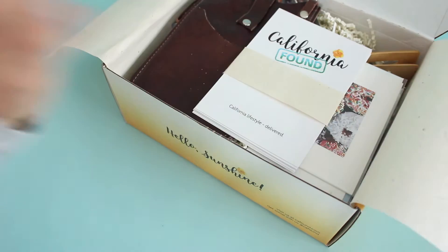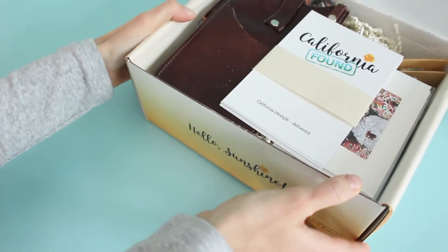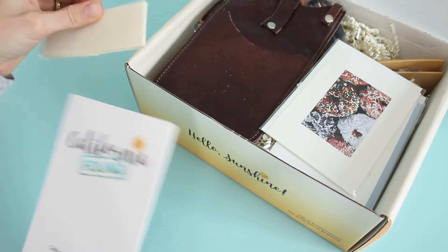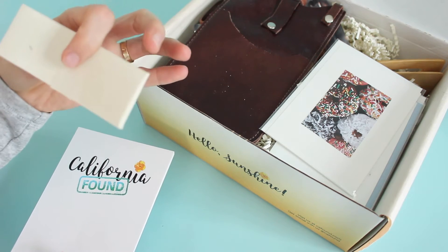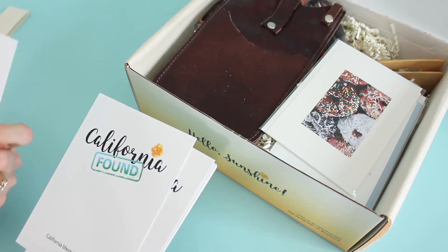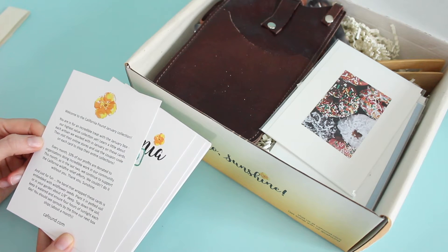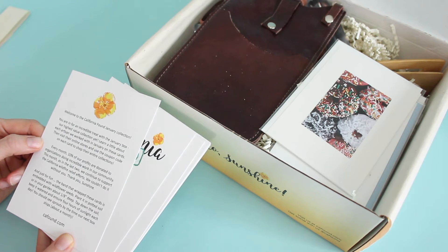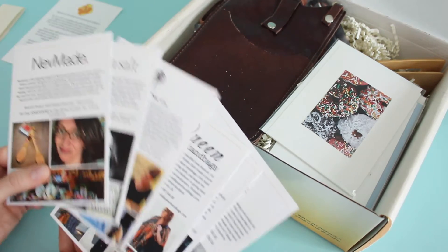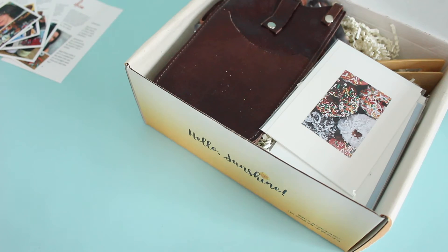First of all, the box is gorgeous. The packaging is gorgeous and check out these product cards — I'm so impressed by these. We've got an individual product card for each item. Also, this little piece of paper is seed paper — the band that wrapped these cards is embedded with wildflower seeds. Plant it in potted soil or in your garden. Such a fun idea. Each of these is an individual product card for all of the items received — really great attention to detail, which is what this box is all about.